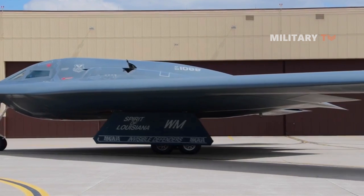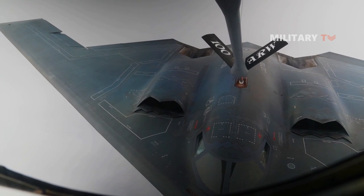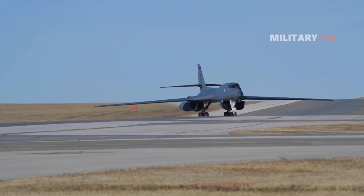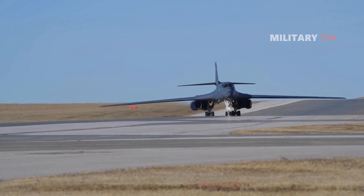While the B-2 and F-35 receive more attention due to their modern designs and widespread recognition, the B-1B bomber, despite its age, has carried out numerous missions in recent years.